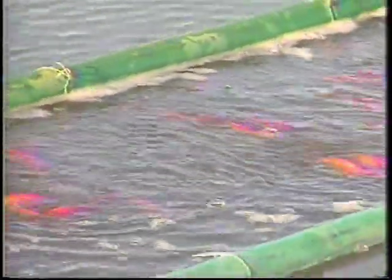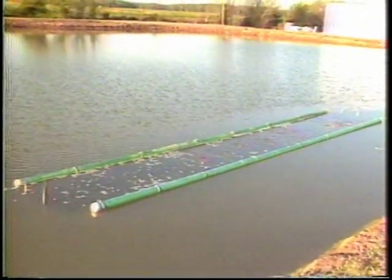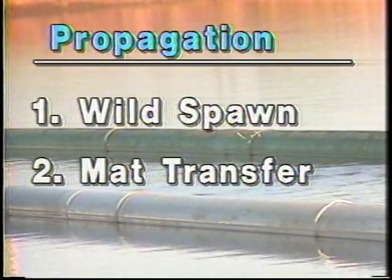The golden shiner and goldfish have similar spawning habits. In nature, they scatter large numbers of adhesive eggs over aquatic vegetation. On farms, man-made spawning mats are often substituted for the plants. The fathead minnow spawns differently — eggs are placed on the undersides of submerged or floating objects in the water. There are two major propagation methods for goldfish and golden shiners: the wild spawn method and the egg or mat transfer method.